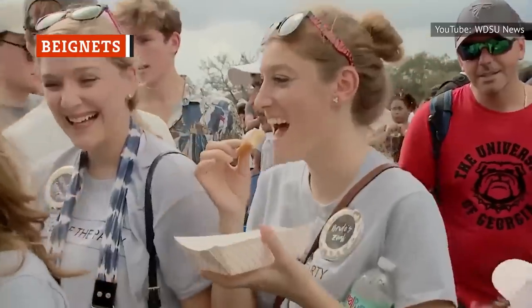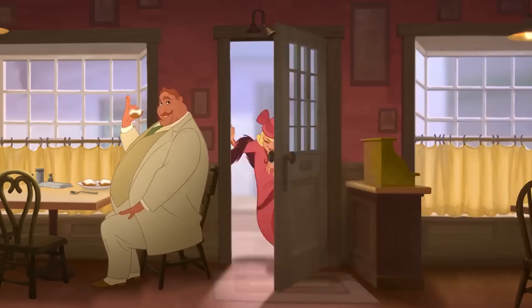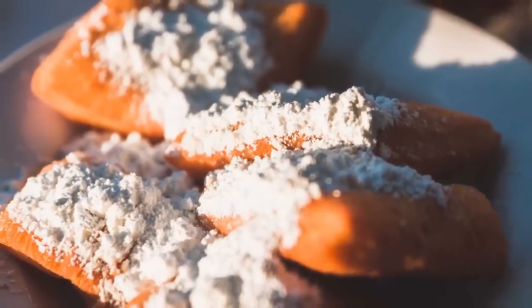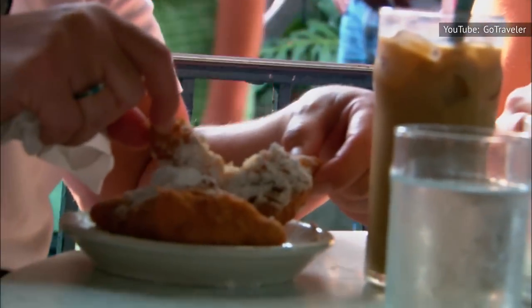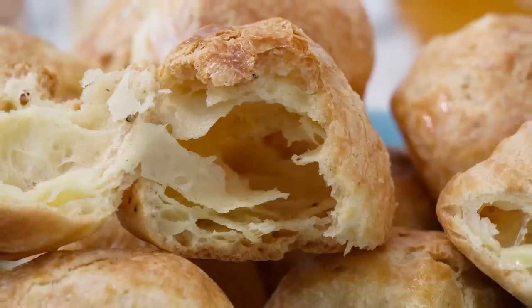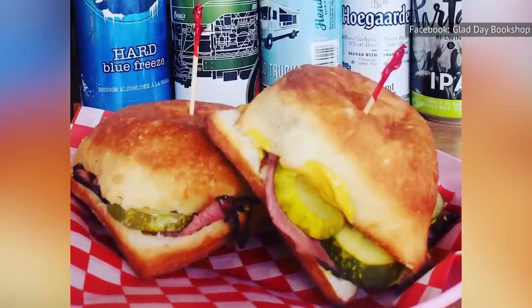If you've ever bitten into a beignet, then you already know what's up. These fried donuts are one of the few sweet specialties to come out of New Orleans' sea of savory dishes. While Café du Monde is the most famous place to pick up some beignets while in New Orleans, there are plenty of other places to grab them. A beignet is a fried, square-shaped fritter that is covered in powdered sugar. They have a nice, delicate crunch on the outside and are soft and chewy on the inside. They're often topped with powdered sugar but somehow aren't overly sweet. Beignets are made with a choux pastry, and although they can sometimes be eaten in savory preparations without powdered sugar, they're most likely eaten as a dessert.